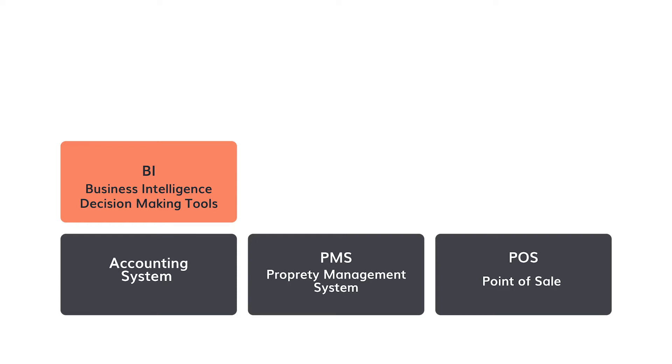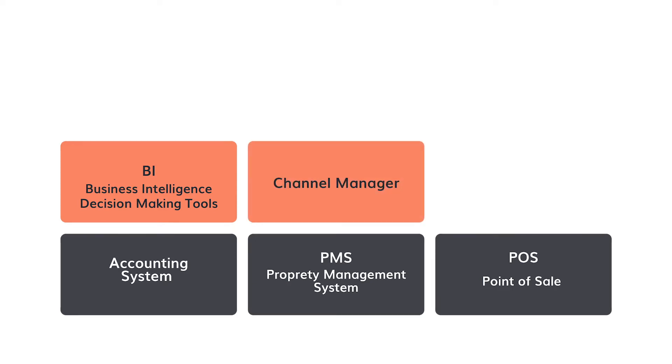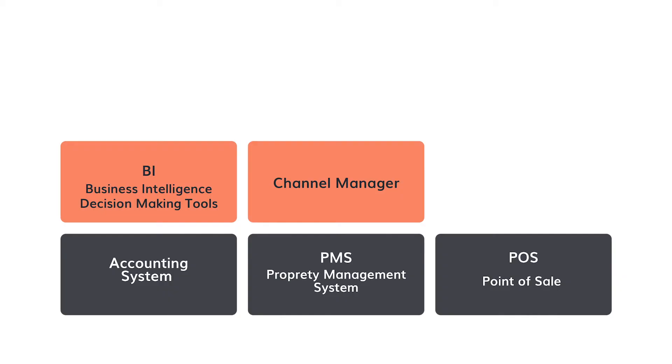The next essential piece is channel management. We can make all these wonderful decisions, but as most people know the distribution world in hospitality is super fragmented — there are online travel agencies, big ones and small ones, our own brand distribution, and all kinds of things. How do we get our product effectively to market? If we're managing our strategy, sometimes the breakdown is not getting the prices to market quickly enough. All of your different distribution channels that you're connected to should probably be considered part of the technology stack as well.